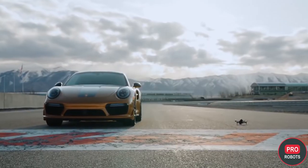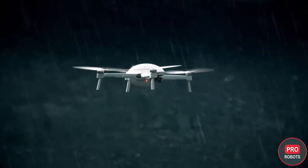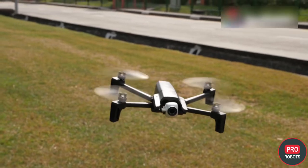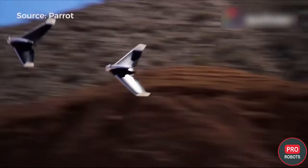The best drones for professional shooting or racing, the best of the low budget, the best for beginners, the best racing drones, and the best waterproof drones — we are going to present you the top of the coolest drones in all categories. So let's fly.